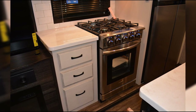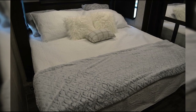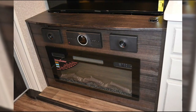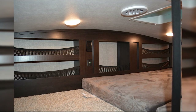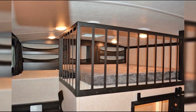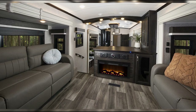As usual at Jayco, you'll see a lot of attention to detail throughout this rig — from the gourmet kitchen with its island and solid surface countertops, to the comfortable living area with its entertainment center and electric fireplace. You'll also find two air conditioners, four-season weather protection, and bonded fiberglass walls and roof. Multiple floor plans offer flexibility for different family sizes, but they might not all have those double bathrooms if that's a deal-breaker.